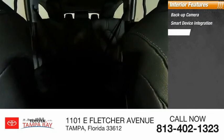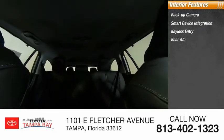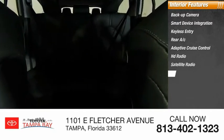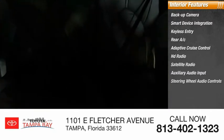Inside you'll find a backup camera, smart device integration, keyless entry, rear AC, adaptive cruise control, HD radio, satellite radio, auxiliary audio input, and steering wheel audio controls.